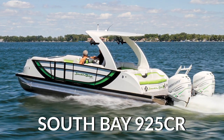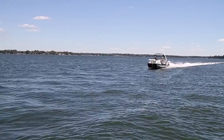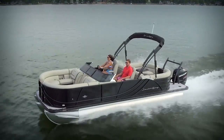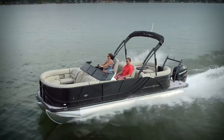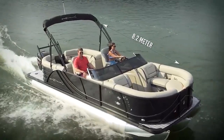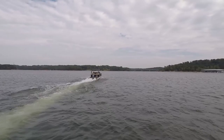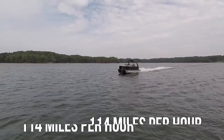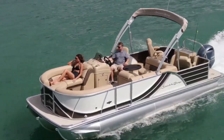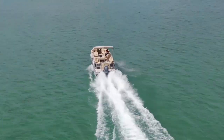South Bay 925CR. Not only is the South Bay 925CR one of the fastest speedboats in the world, but it is also the world's fastest pontoon boat. The 925CR has a length of 8.2 meters with a beam of 2.4 meters, and is capable of reaching a top speed of 114 miles per hour, or 99 knots. When South Bay managed to reach that speed for the first time with the 925CR, it actually broke the world record at the time.